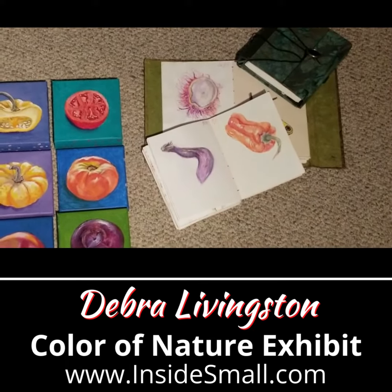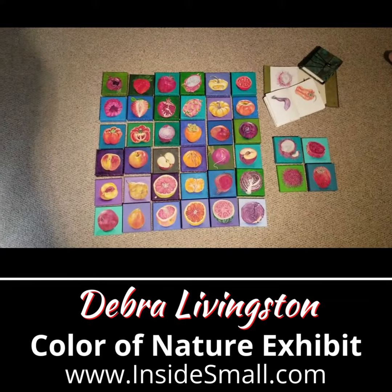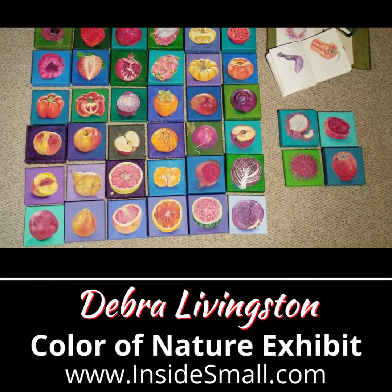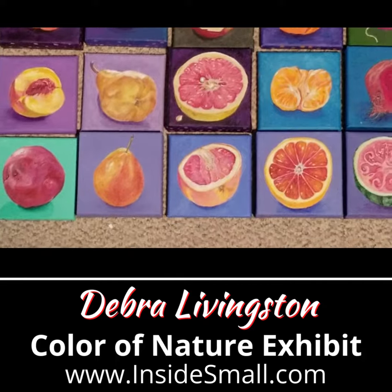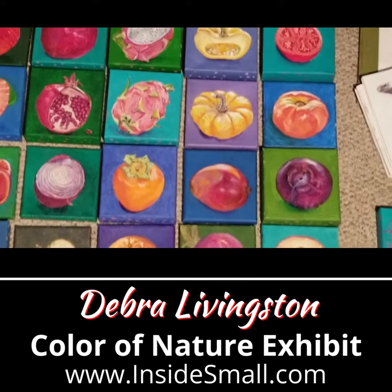I set up some rules for these paintings. They were drawn from life. They all had to be sort of round, sort of reddish. You can see here I branched out into warm objects — reds, oranges, purples, yellows — on a cool background of blues, greens, purples.